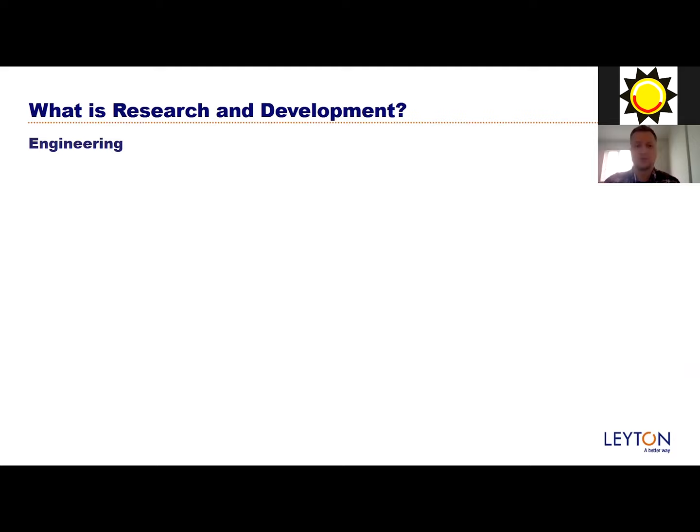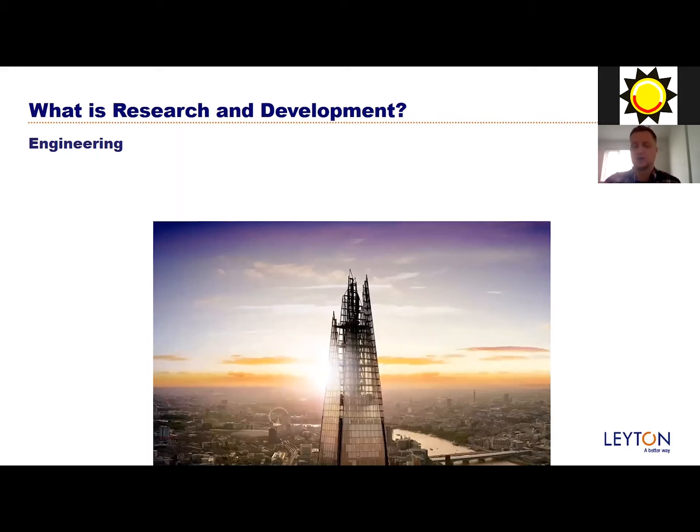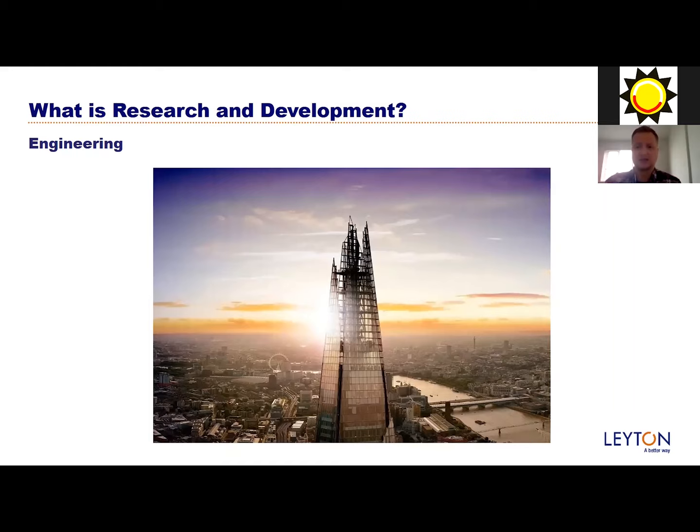I'd like to talk a bit about engineering - that's probably the main kind of companies we work with. Engineering and research and development go hand in hand because there are a lot of bespoke or unknown issues that engineers are trying to improve or achieve. I always like to use the example of the Shard. It's the tallest building in the European Union. When building the Shard there's a lot of uncertainty, a lot of R&D projects that have to take place. For example, the windows and facade have to withstand incredible wind loading, so a lot of data modelling, trial and error - there's so much that has to go in before you get to the finished product.